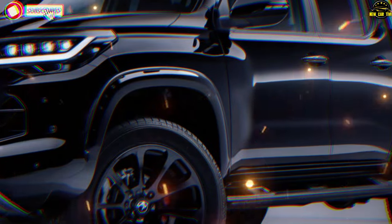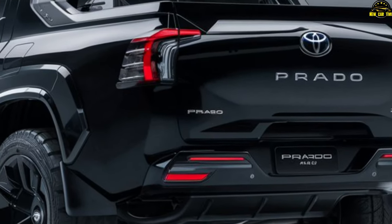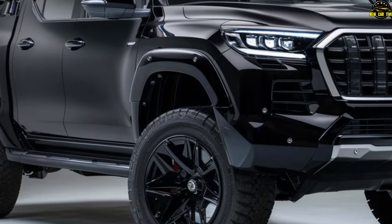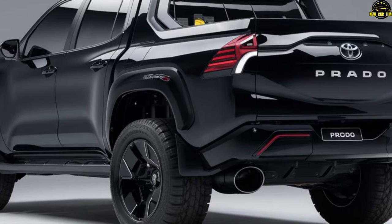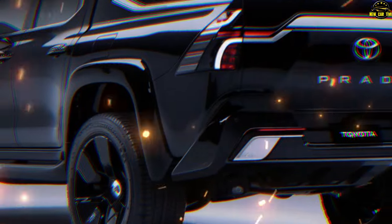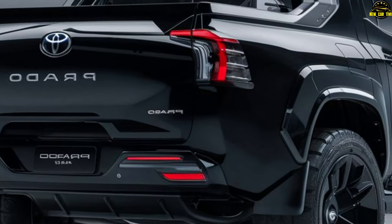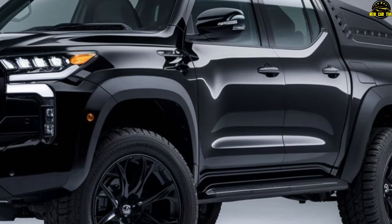The 2025 Toyota Land Cruiser Prado is a game-changer and a huge leap from previous iterations. This iconic SUV, known for its ruggedness and off-road capabilities, returns with a boxier design featuring a prominent grille, low overhangs, and sharp angles — much like its larger sibling, the Land Cruiser LC300. The Prado is rumored to come with a 4.0L V6 engine delivering 271 horsepower and 265 lb-ft of torque. Some markets will also feature a 2.8L turbo diesel, while the U.S. market introduces a hybrid 2.4L I-Force Max engine expected to produce up to 325 HP and 400 lb-ft of torque. The Prado is set to conquer both city streets and off-road trails.